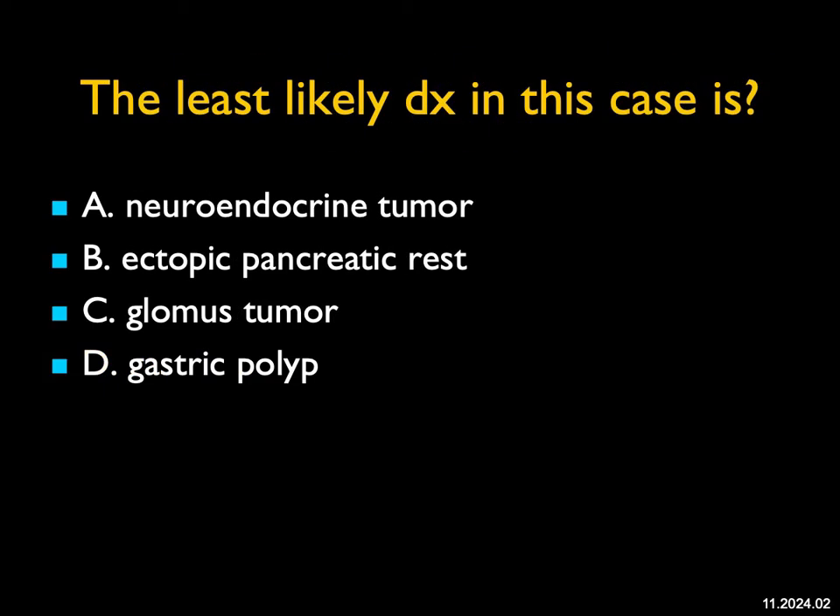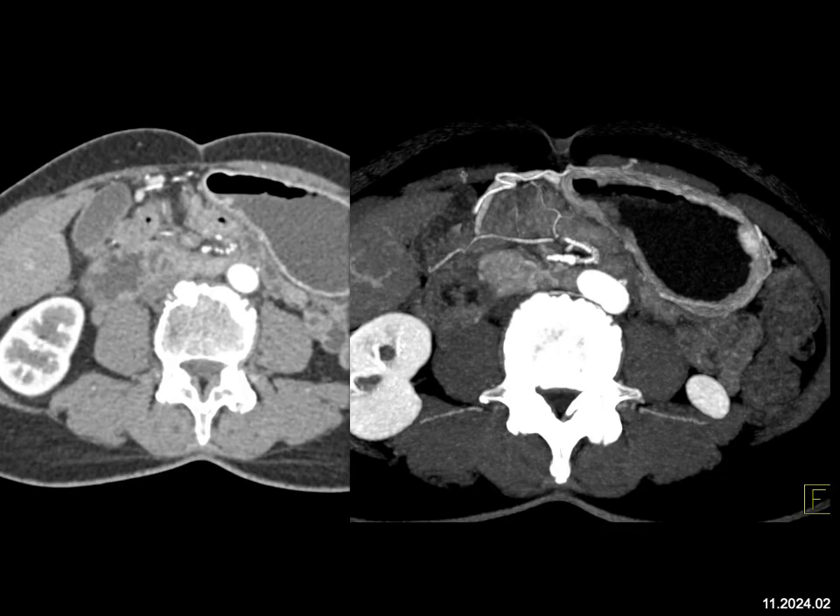The least likely diagnosis in this case — what do we see? A one centimeter enhancing mass in the gastric wall. What could this be? Glomus tumor is a really good thought, that's a possibility. Glomus tumor is usually submucosal, but they're vascular.